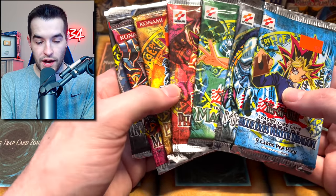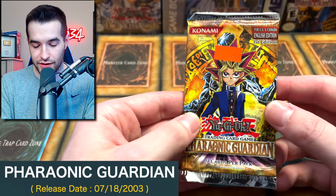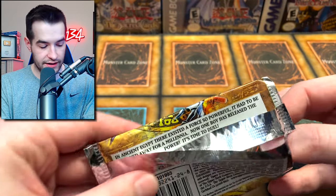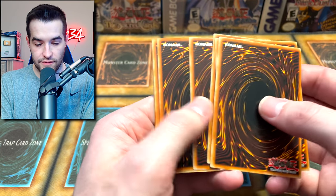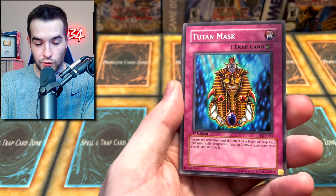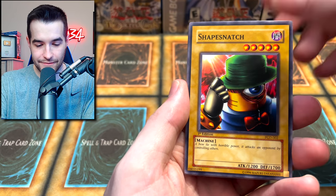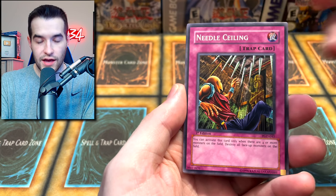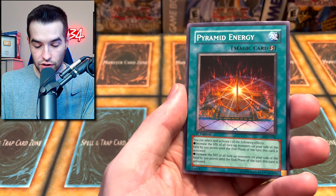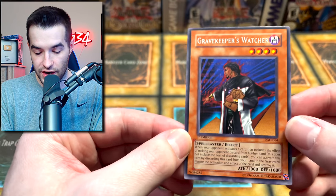Opening Pharaonic Guardian first edition — $4.50, even cheaper than the others. Not a ton of super iconic anime cards in this set. Giant Axe Mummy, the Vassal from Duel Links, Tuton Mask, Time Eater, Shape Snatch, Needle Ceiling — a very good card. Can we get Metamorphosis or Trap Dust Shoot? Royal Keeper, Pyramid Energy, and a Gravekeeper's Watcher — way off-center, very skinny at the top.